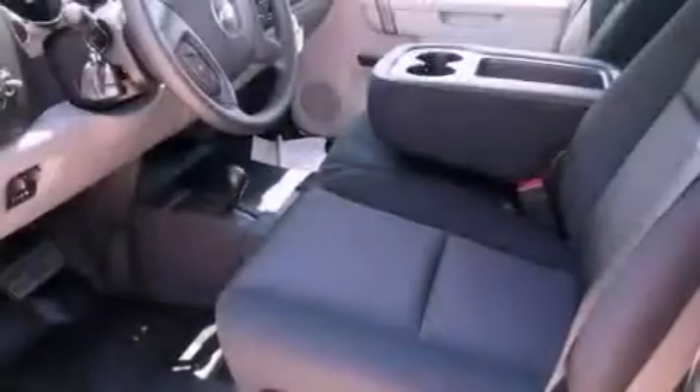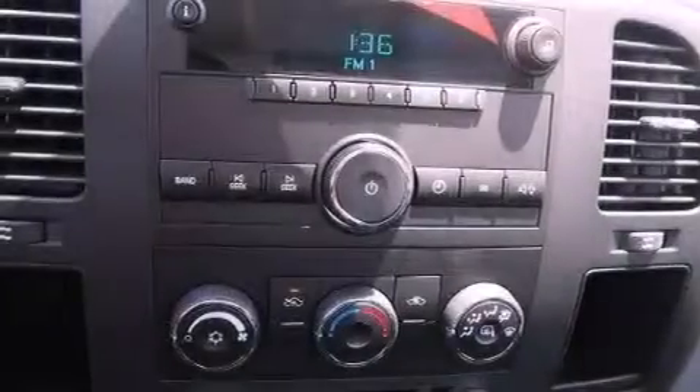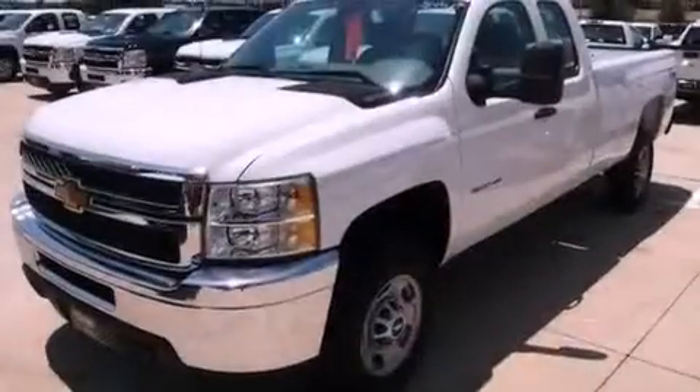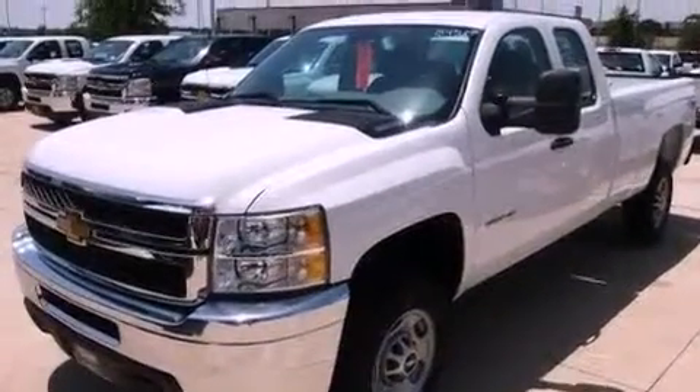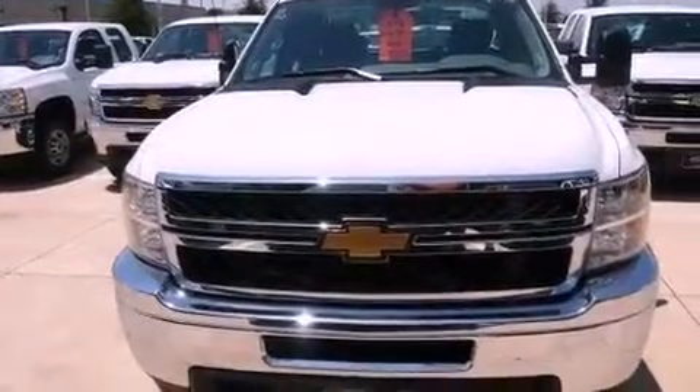Air conditioning with automatic climate control, cruise control, dual cargo area lights, a 6-speaker audio system, variable valve timing, a passenger side vanity mirror, an anti-lock braking system, an unintended headlight warning chime, and an auxiliary power outlet.